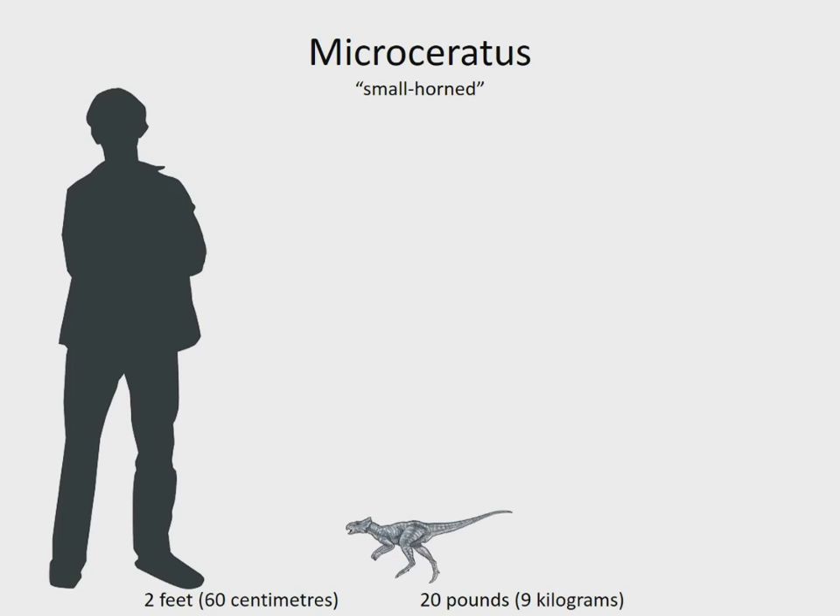Microseratus used to be called Microceratops, and many of its fossils have been assigned to Gracilis Ceratops. Although it had a frill behind its head, it had no horns at all, and unlike all other Ceratopians, it walked and probably ran on two legs. It lived in Mongolia 90 million years ago.